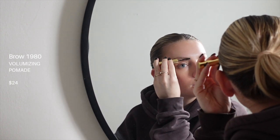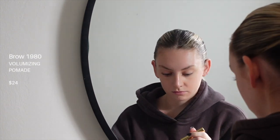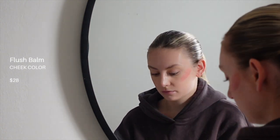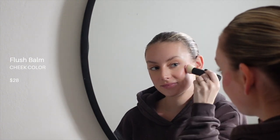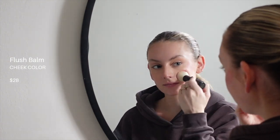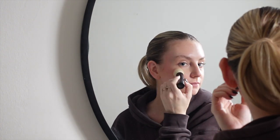What made me actually want to sit down and share this video is their blushes — they're my absolute favorite. They're a creamy texture that makes it so easy to apply and they look so natural, like you've just been out in the cold. I have one in the shade Beverly Hills, the most flattering pink. I also add it to my lids as an eyeshadow when I'm feeling lazy. Highly recommend checking out their blushes.